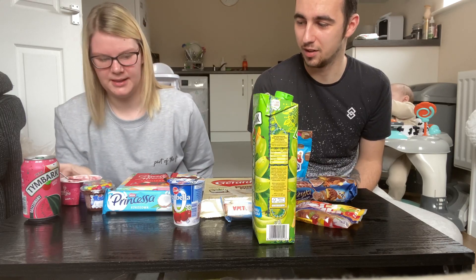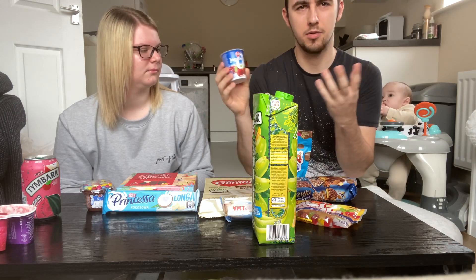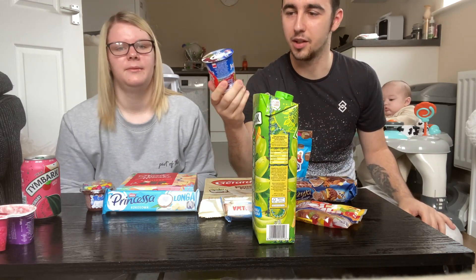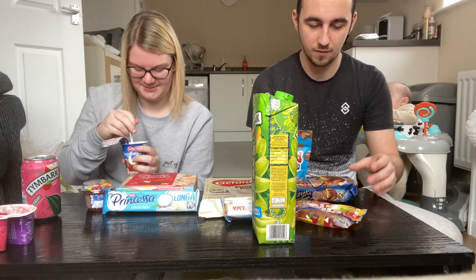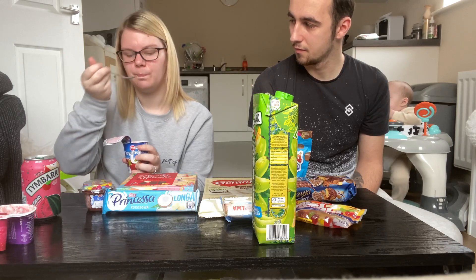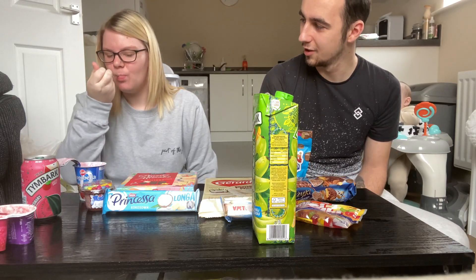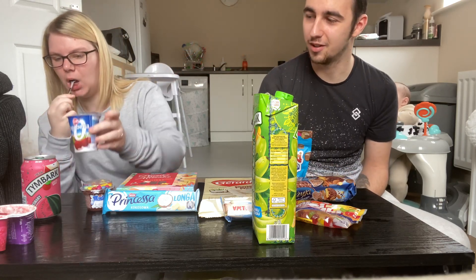This one is Jogobella zero percent — I'm not sure why I picked up zero percent, it's just the one I grabbed. Zero percent fat. I used to have these when I was a kid; my dad always used to buy them for me, so I know these ones are good. She tries it — it's really nice. She gives it a nine out of ten.